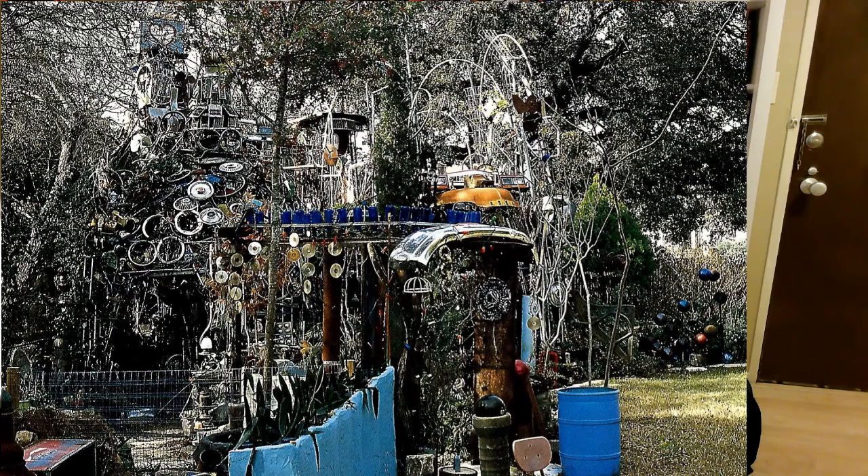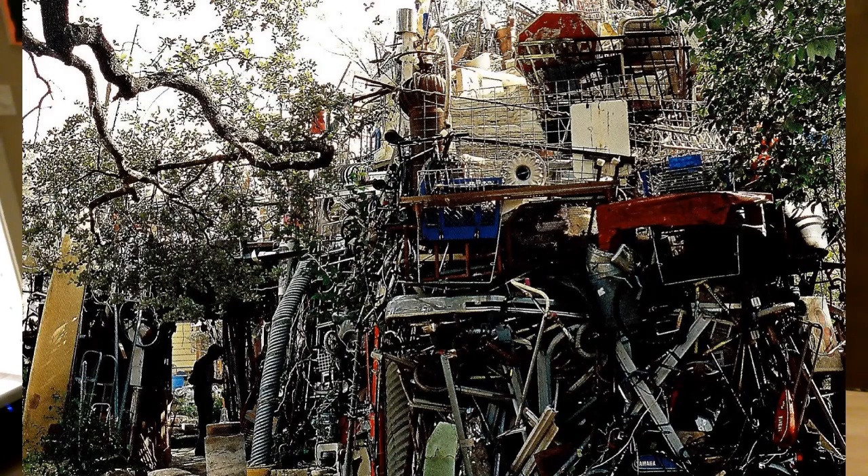One environment I'm interested in seeing is the Cathedral of Junk, which was created by Vince Hanneman in Austin. The book was written in 2007, but apparently in 2010 he got complaints, and the city of Austin said it wasn't up to code. A lot of these visionary environments aren't up to code because the people making them aren't filing ordinary building permits. Apparently you can't just walk up to it, but I think you can make appointments — so that might be something to do in Austin. As far as I know, Vince Hanneman is still alive.